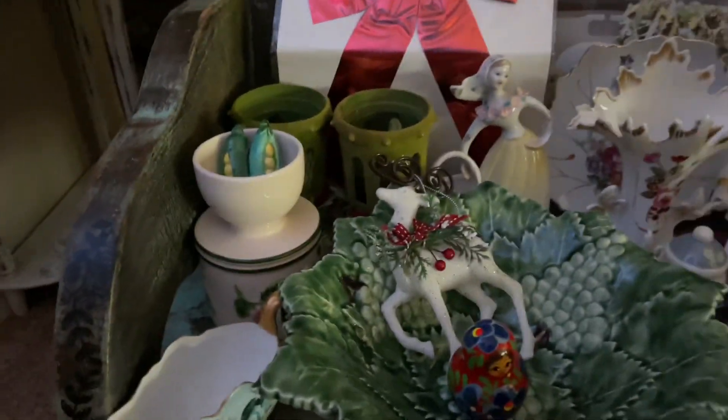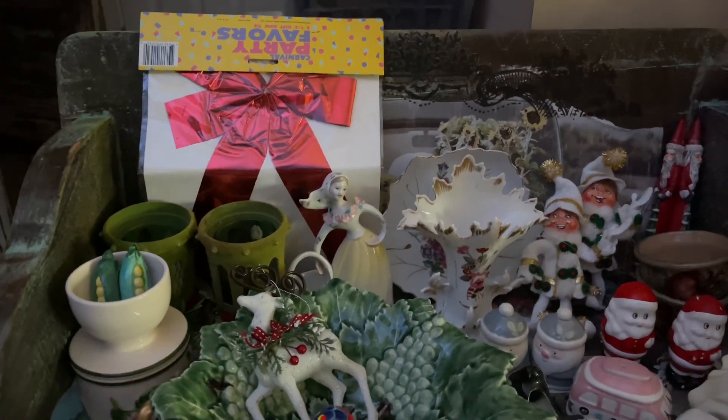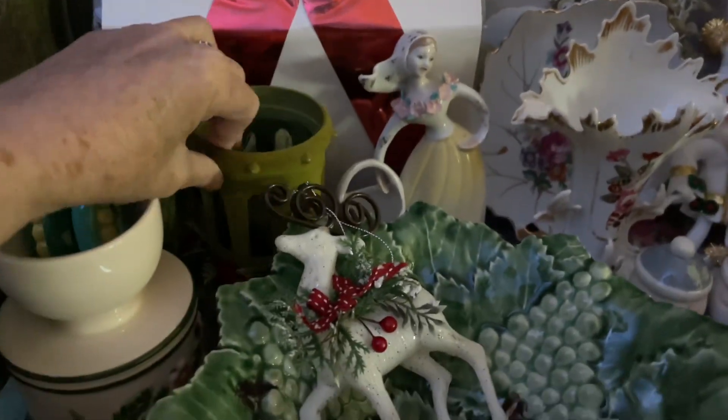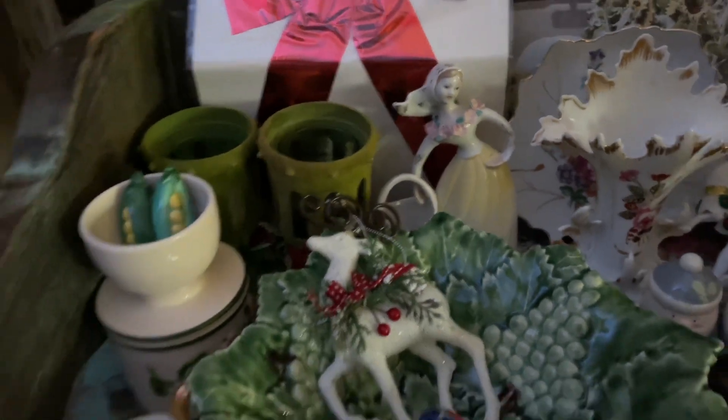So this is today's orders — this is my online haul. This was actually a free gift; I got these beautiful vintage candle holders.